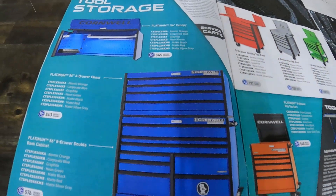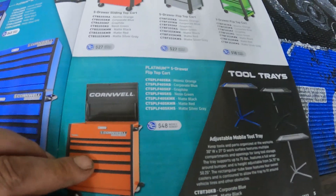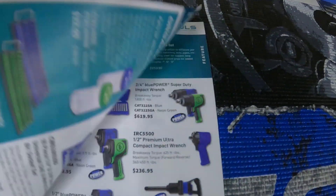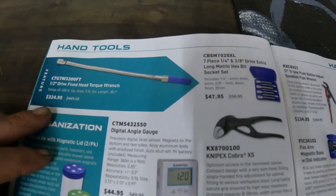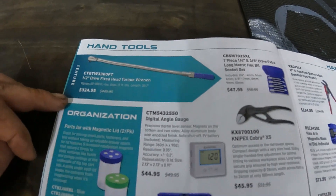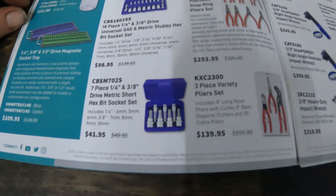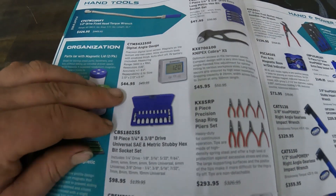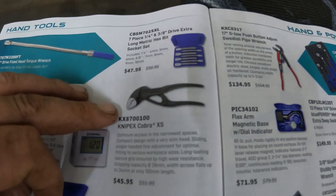They also have some hammers and magnetic extensions for $199.95, and some tool boxes including their big fancy one. There's also a click-style torque wrench for $329 and some more organization stuff.